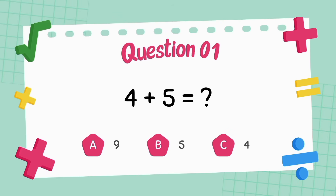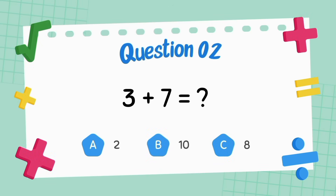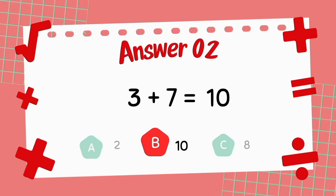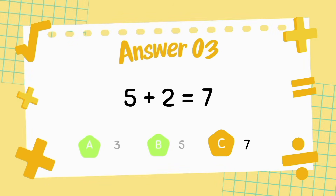What is 4 plus 5? The answer is 9. What is 3 plus 7? The answer is 10. What is 5 plus 2? The answer is 7.